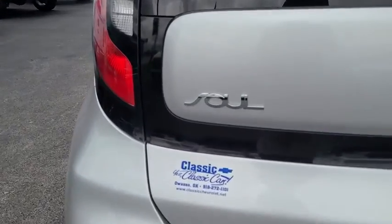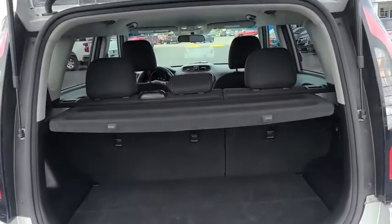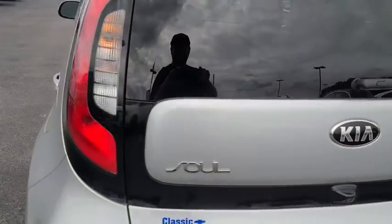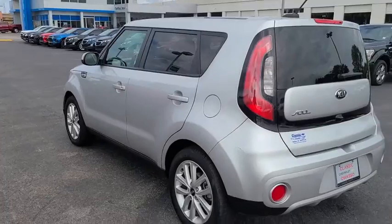Keyless entry, steering wheel audio controls, traction control, stability control, backup camera, anti-lock braking system, Bluetooth, power steering, adjustable steering wheel, cruise control.